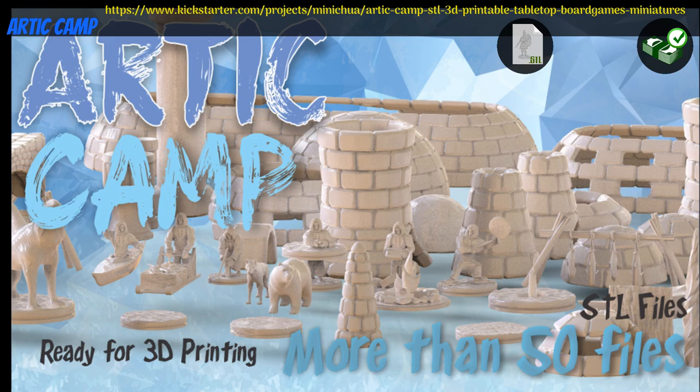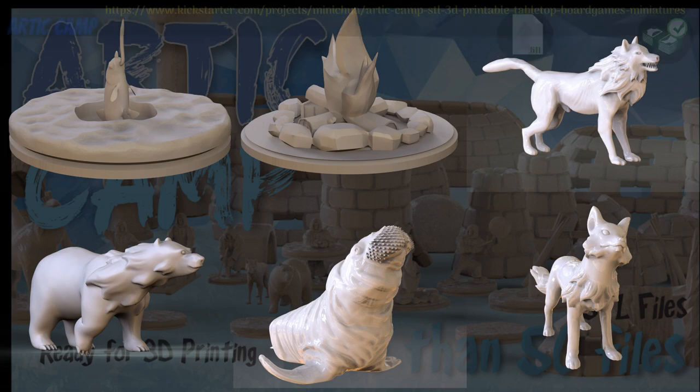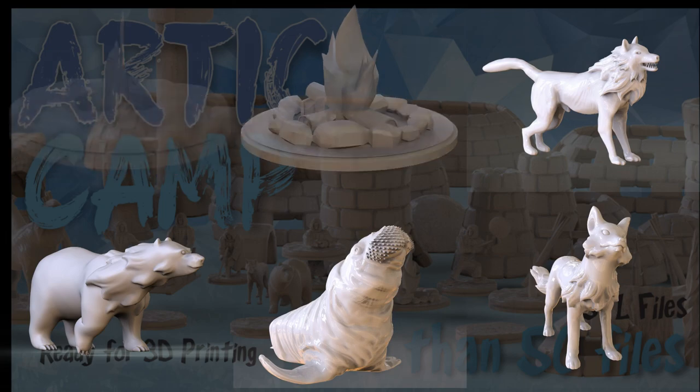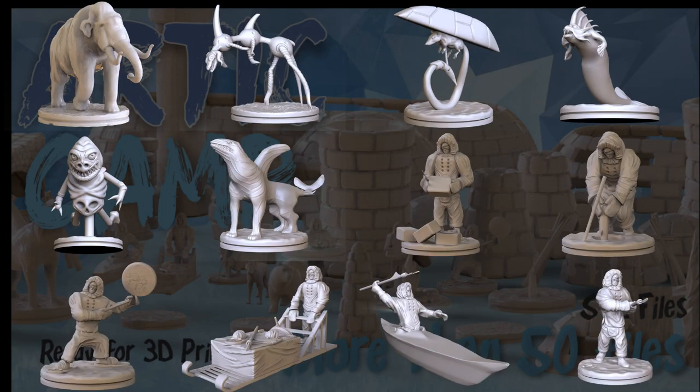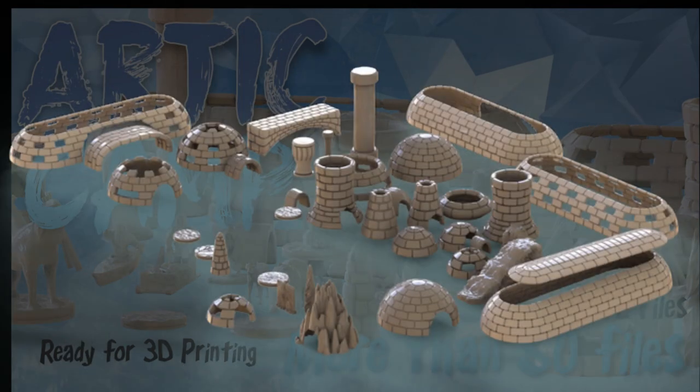Arctic Camp: printable minis and terrain by Juan Lerma of Mexico, their 19th Kickstarter campaign. This set includes a bunch of different arctic themed animals, characters, and buildings. You can get the whole set, and you can also get a commercial license. This campaign ends on March 8th, with rewards expected in April.